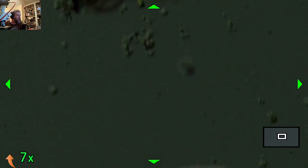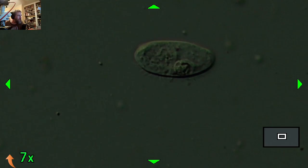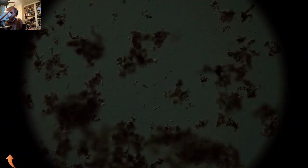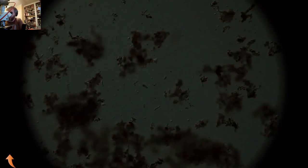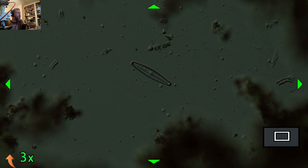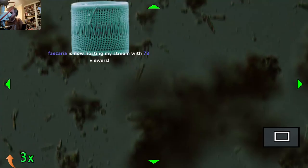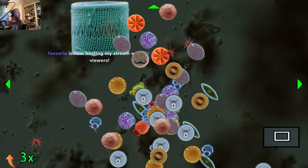That looks like one of those little ciliates that just stopped moving - which is nice because we can actually see it, but I think it's dead. There's a diatom skeleton right there - the diatom has long left it. There's no chloroplasts or anything, but that is clearly the skeleton of some sort of naviculoid. I'd probably be able to tell you what genus it was if I could actually zoom in with oil immersion lenses, but it's a wet mount so I can't really get a whole lot closer.